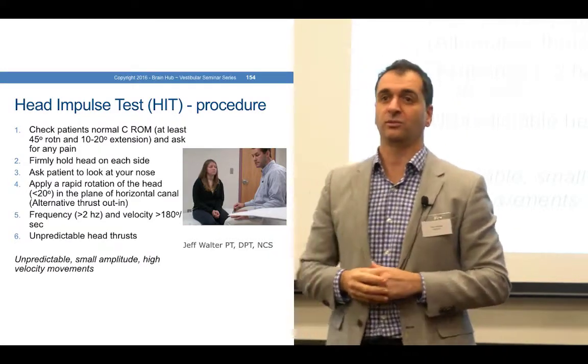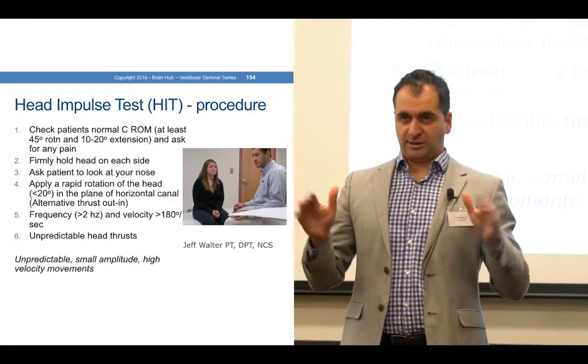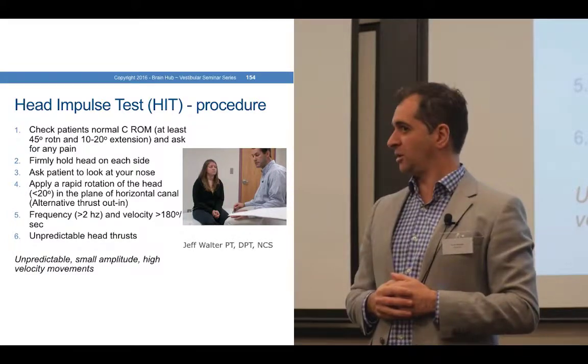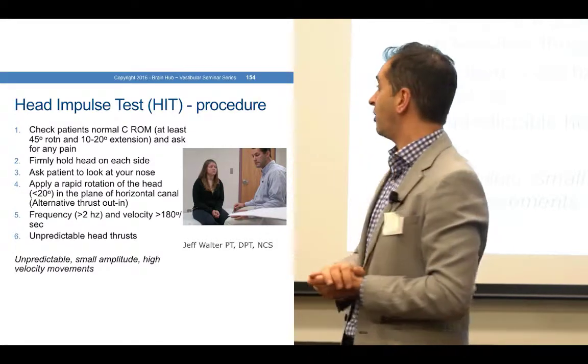It's about 10 degrees of movement. The way I do it is tilt the head down, flick to the side, and then slowly come back. Flick to the side, slowly come back — and it's that flick where we're watching what happens with the eyes.